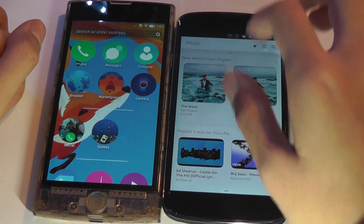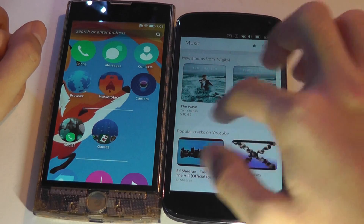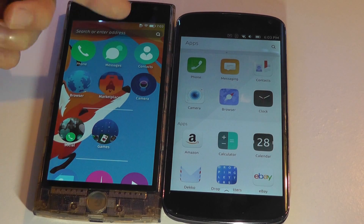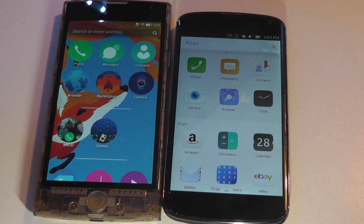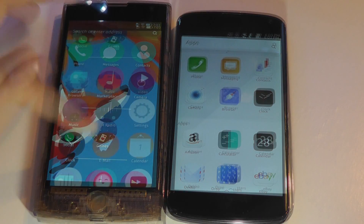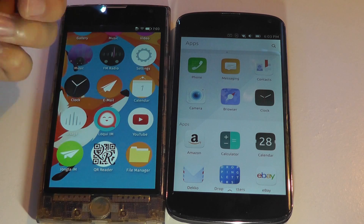Ubuntu Touch doesn't have a consolidated search client — you can only search within specific programs, such as specific music tracks or videos, or search for specific apps rather than having a universal search bar. Before, Firefox had distributed home screens like Ubuntu that you could swipe left or right to access, but now it's all become vertical — a bit easier with one hand.